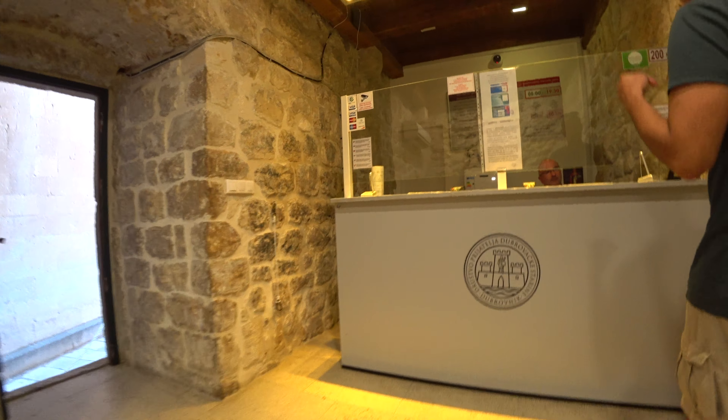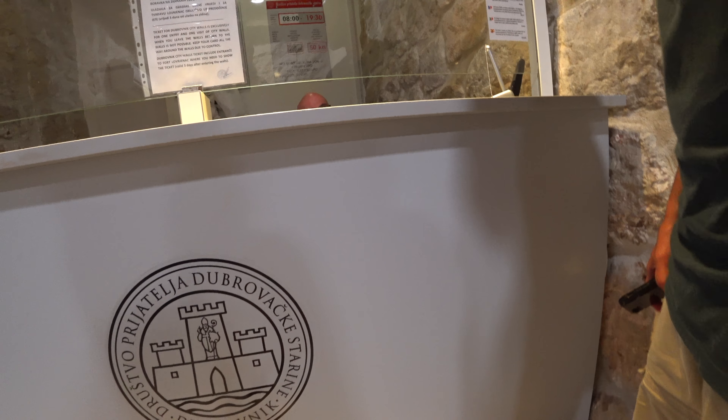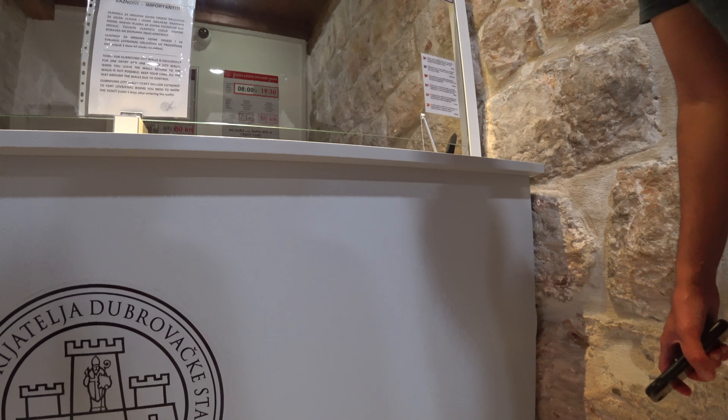It's still time to go around the walls. Yes, you can stay until 8 o'clock. It's fine, tomorrow is better. Thank you very much.